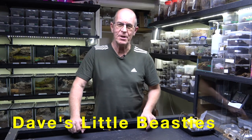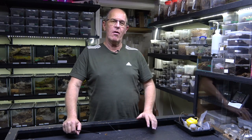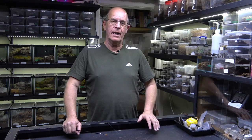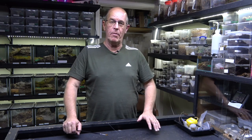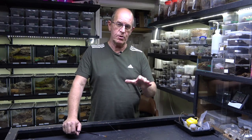Welcome back to the beastie room. Today we're going to have a return visit to our balfouris. As you know, we've got a number of balfouris — a number of female balfouris that we've separated and have on their own. I think we have eight females that we keep singly for the sole purpose of breeding, so we can increase our numbers.